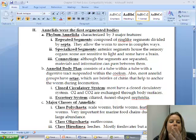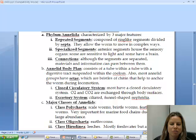Now we're going to get into the next part of chapter 33, the last part, and we're going to talk about segmentation. Annelida is going to be the next phylum, and that actually means rings. These worms actually do have segments that look like a bunch of rings strung together.